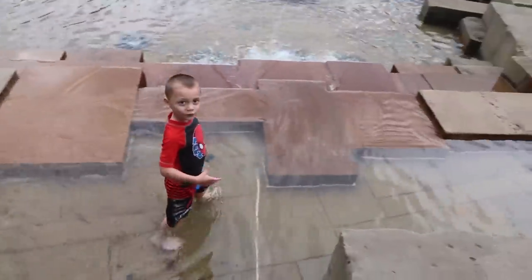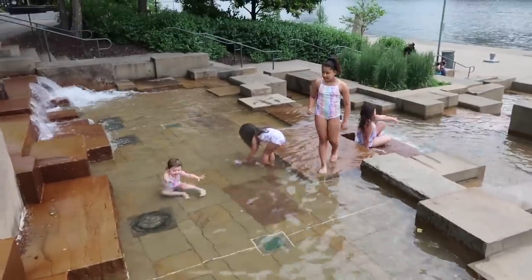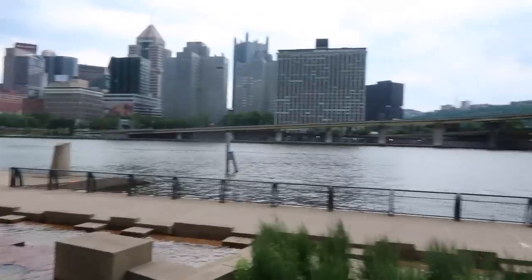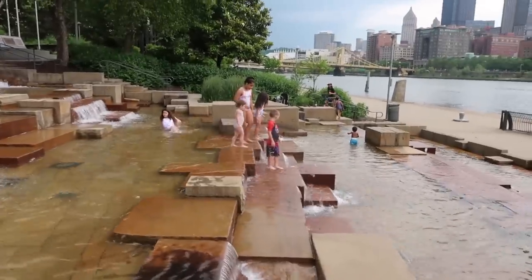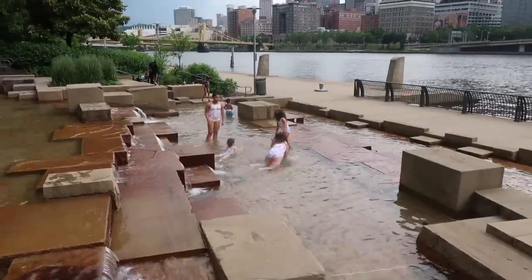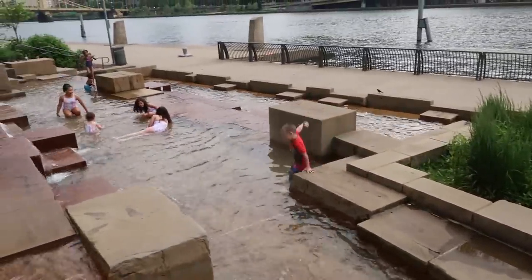This is your first time here — do you like it? Yeah? Nina's first time here. There's some other kids over here that I didn't see. I'm going to walk over here so I don't get wet. There's a view of beautiful downtown Pittsburgh. And there's the beautiful kids. Is that fun? Yeah?